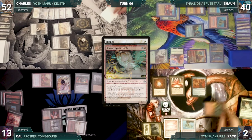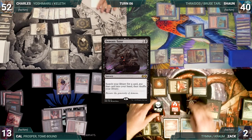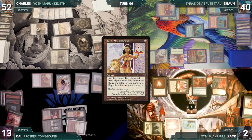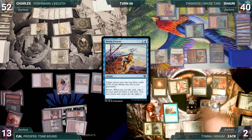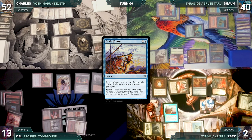Zach exiles Simian Spirit Guide from his hand adding a red. He casts Demonic Tutor, fetching a card. He casts Underworld Breach. He escapes Lion's Eye Diamond from his graveyard — since Drannith is shut off through Dress Down, he cracks it, discards his hand, and adds three blue. He escapes Gamble, fetches a card, and randomly discards a Brain Freeze. He escapes Brain Freeze with all copies targeting himself and mills 24 cards.